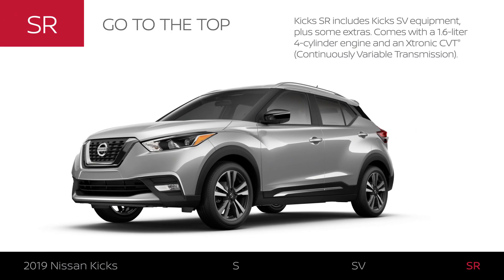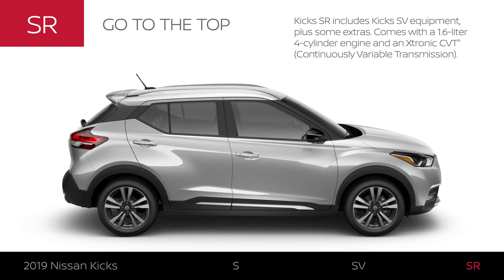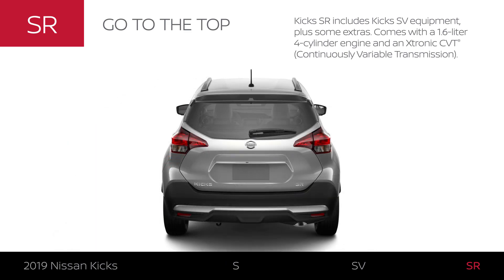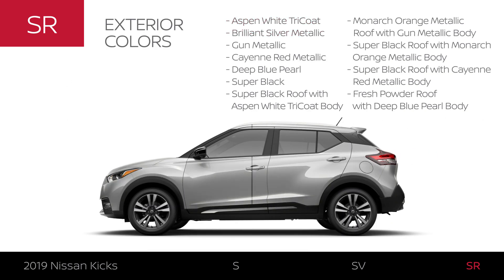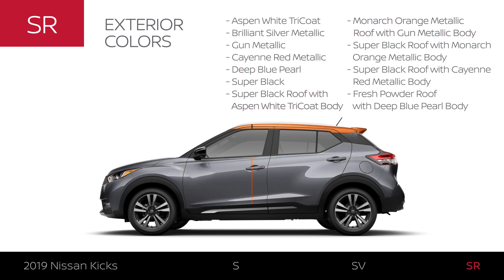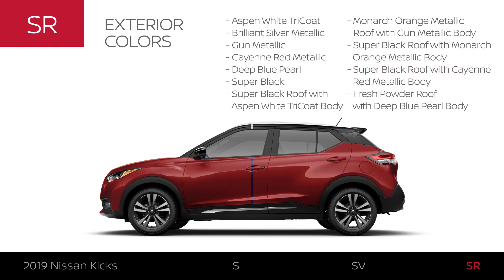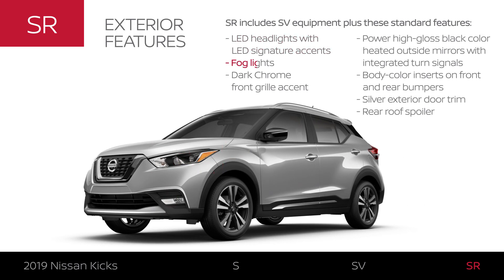Kicks SR includes all Kicks SV equipment and exterior upgrades. Like SV, it features a 1.6-liter four-cylinder engine and an automatic transmission. Kicks SR is available in 11 exterior colors, and the exterior gets an even more stylish look all around.